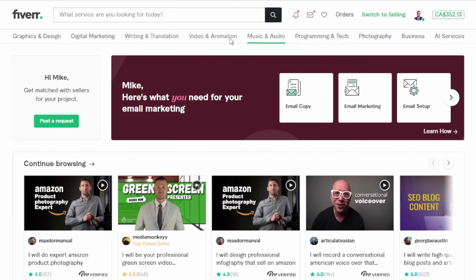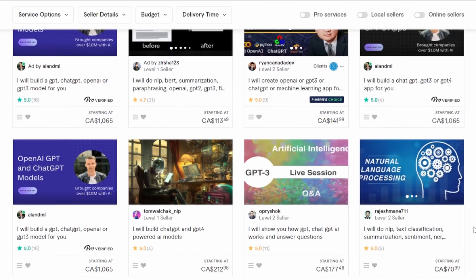Before you jump into it with both feet, spend some time exploring Fiverr. Get a feel for the site, how it works, and the types of things people are offering for sale on the platform. You should use this time to try to pinpoint the types of services you might be interested in offering for sale yourself.